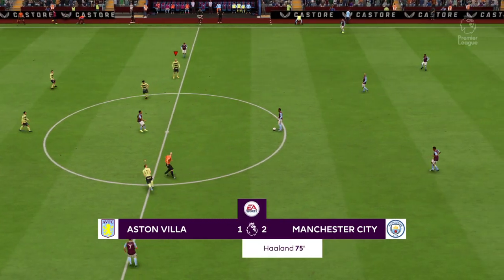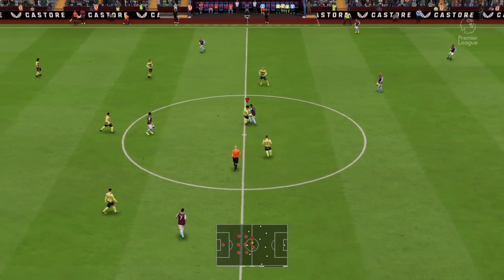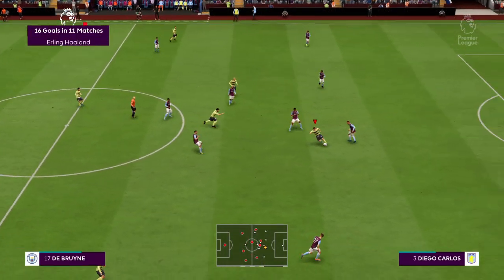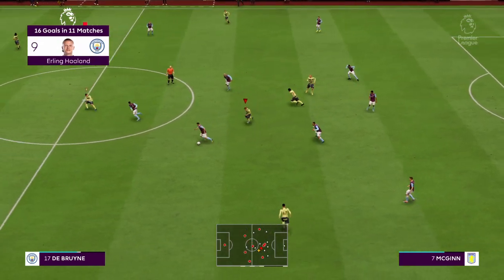Well, a dramatic moment near the end and that might well be the decider. Determined defending.